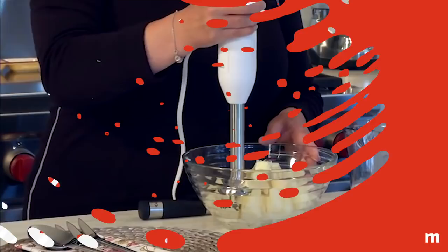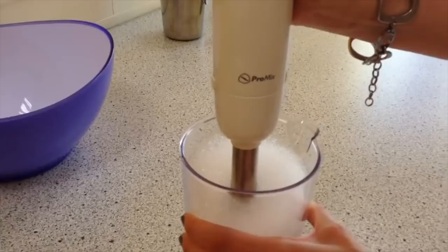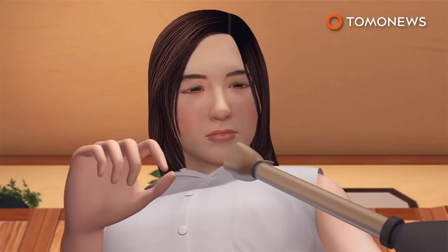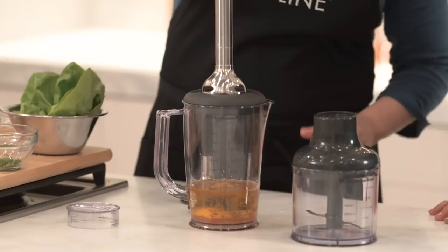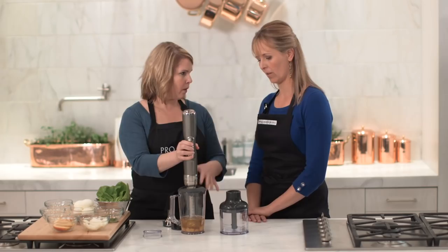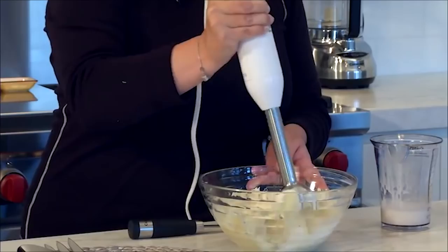Immersion blenders. Nobody can argue the handiness of an immersion blender. They save you the time of dragging out the big blender and let you whiz up your condiments, soups, and even smoothies right in their own pot. They're super easy to clean — unless you forget to unplug it first. The New York Times reported countless stories of home cooks slicing and dicing their fingers while trying to dislodge food from the blades of their immersion blenders, because the power button has something of a hair trigger. It's just a little too easy to turn it on while handling it, and if it's plugged in, you're in trouble. According to Consumer Reports, in 2015, more than 9,600 injuries occurred involving blenders. So the takeaway is: don't touch the blades if the machine is running or plugged in.